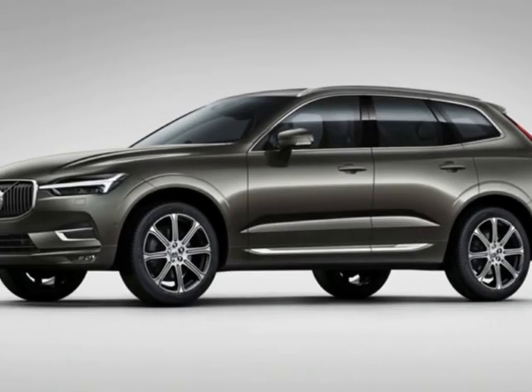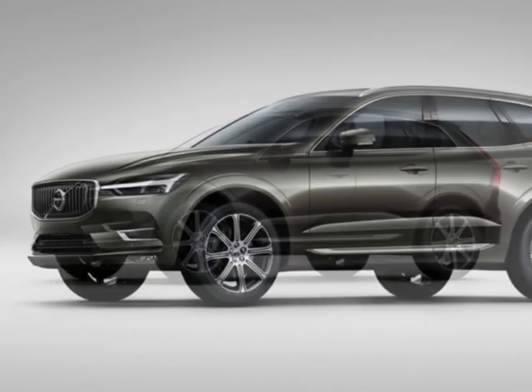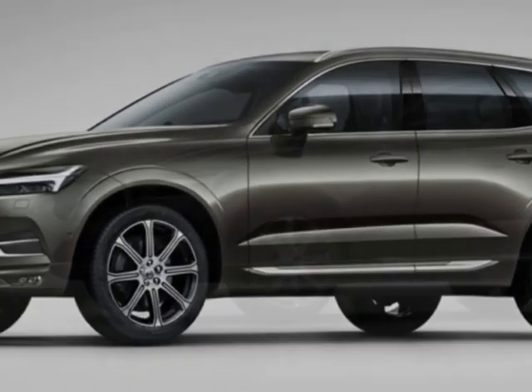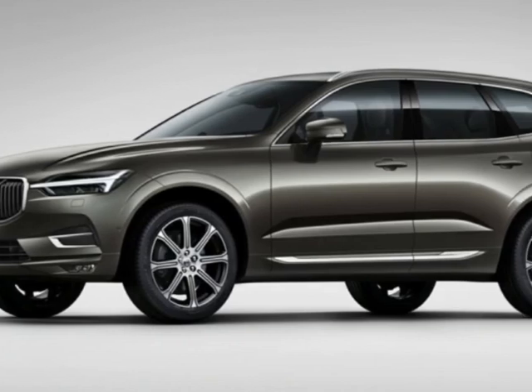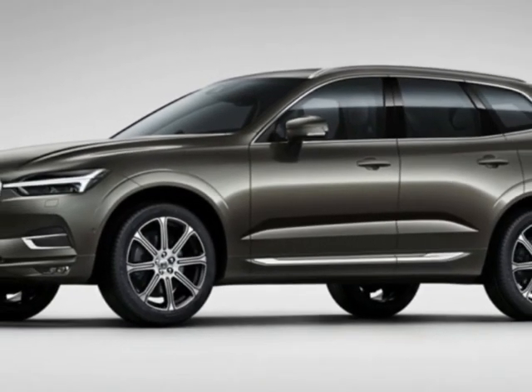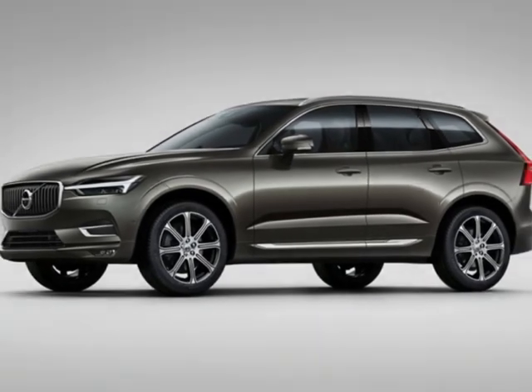Come take a look at this 2020 Volvo XC60 T5 all-wheel drive Inscription. This vehicle has just under 59,000 miles and has a limited warranty. It gets an estimated 20 miles per gallon in the city and an estimated 27 on the highway.